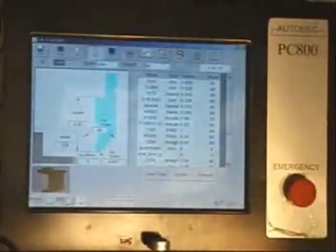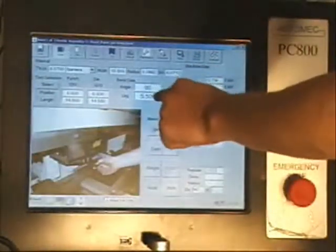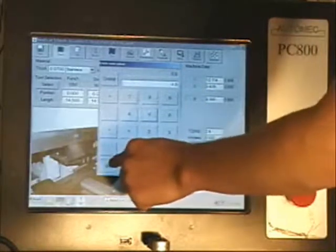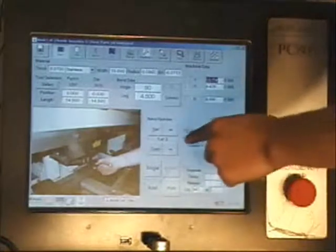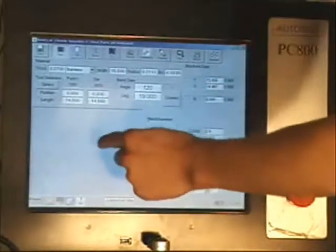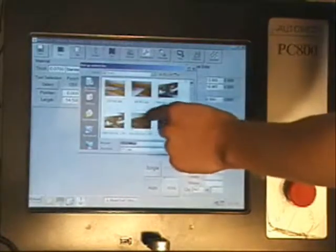Desired bend dimensions and angles are entered using the graphical touch screen or a traditional keyboard and mouse. Materials are chosen from a material list in the controller. This visual aid for the operator and setup personnel means faster setups and fewer errors in the bending process.